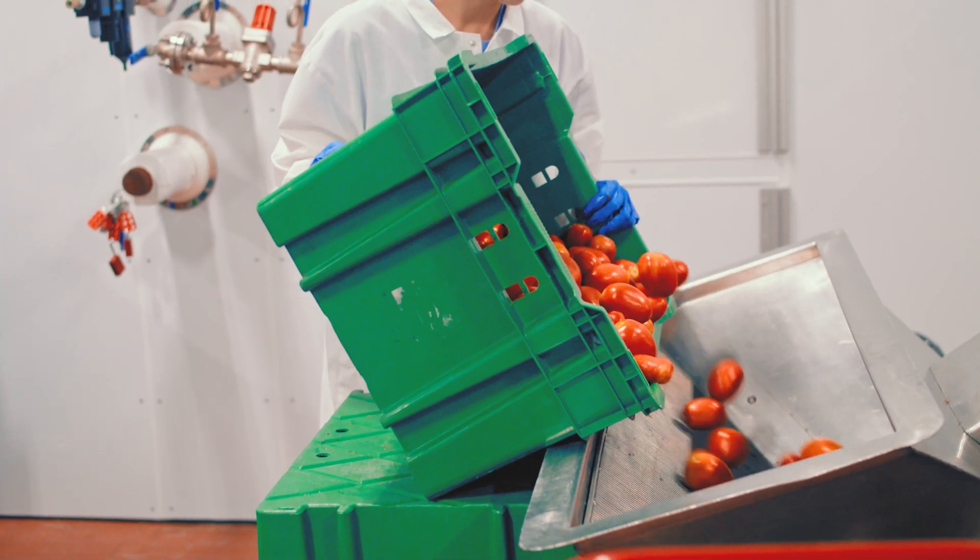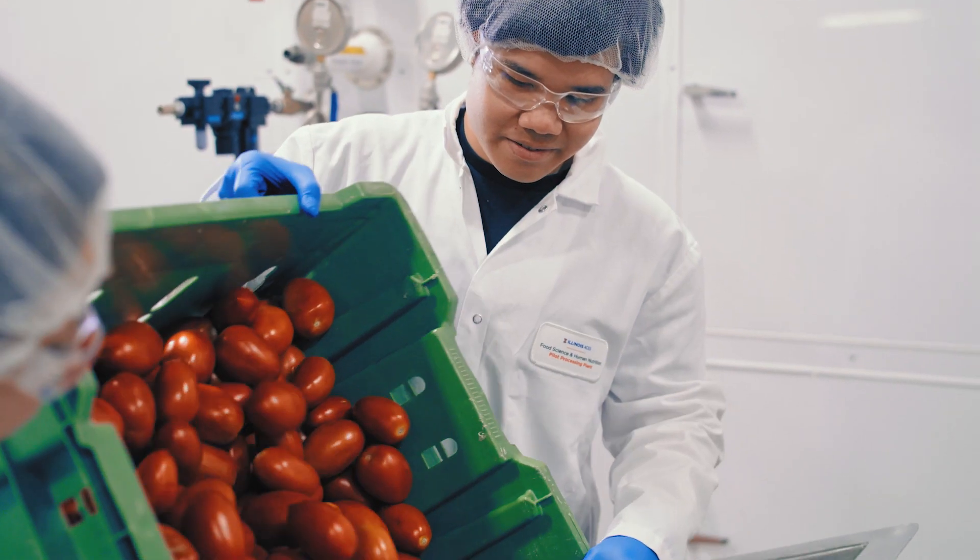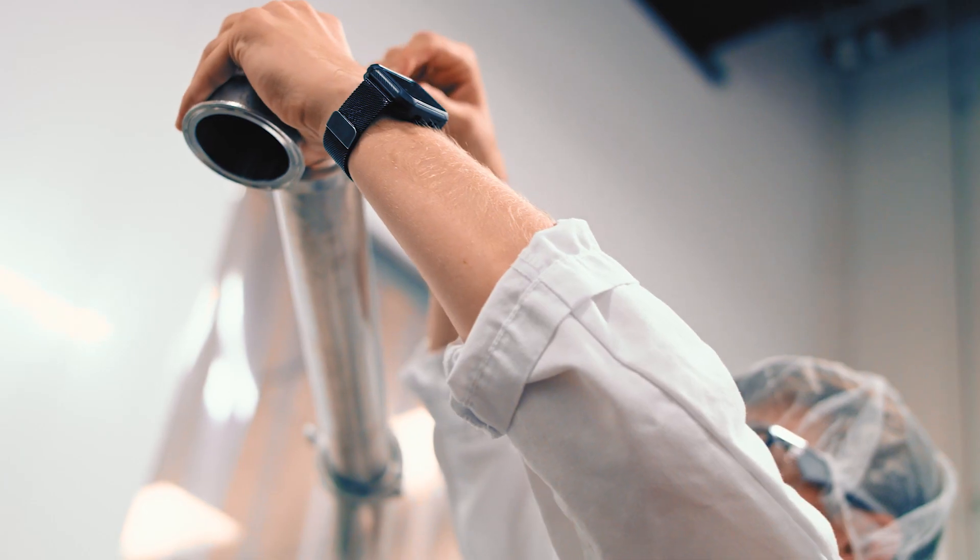This hands-on experience at the pilot plant is really something you can't learn in a classroom environment. You really need to get out there and get hands-on with it. It's a lot of technical skills and little things that you would never learn in a classroom.